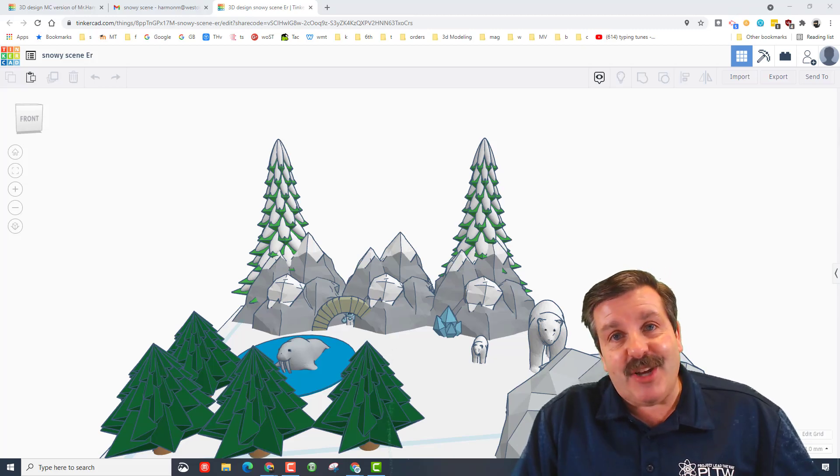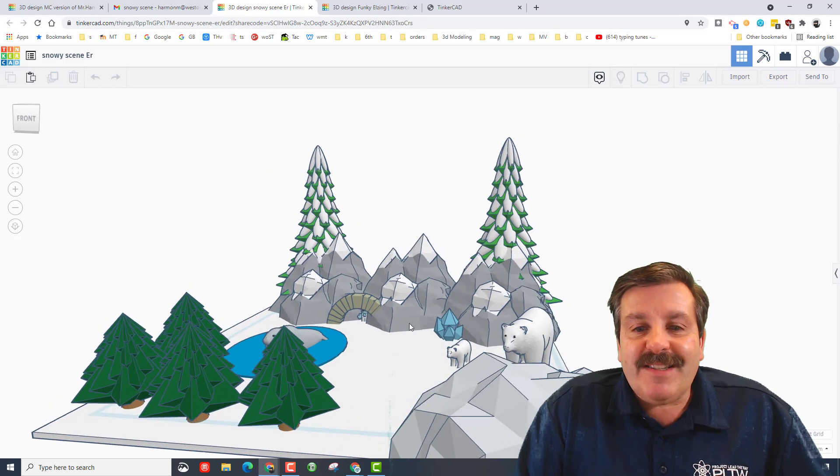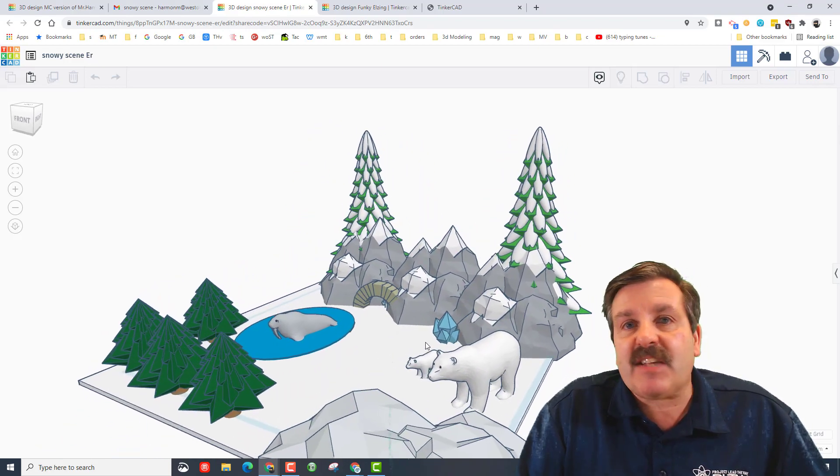Good day friends, it is me HL Mod Tech and I am back with another designer shout out. Let's get cracking! This is an amazing design by sixth grader Eliana — she just joined my class last week.